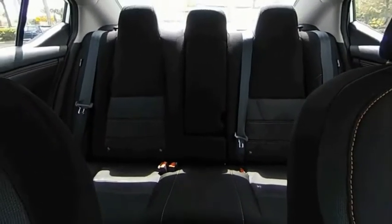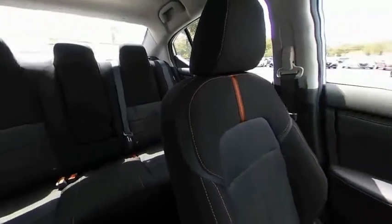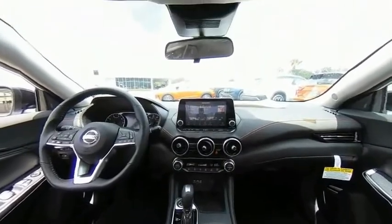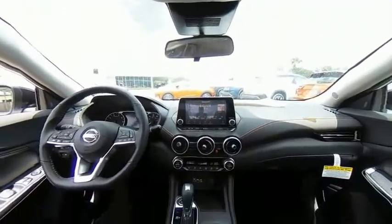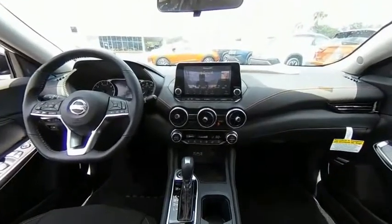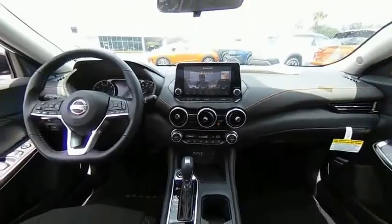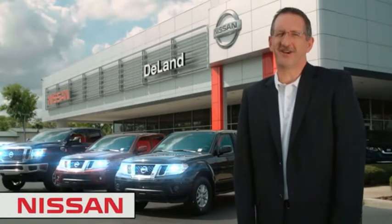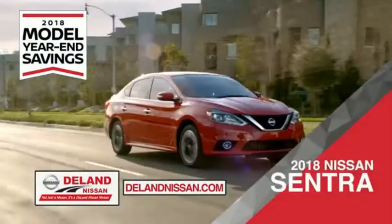Wouldn't you look great in this vehicle? Stop in today and see for yourself. I'm Curt Dine. Before you buy, give us a try.